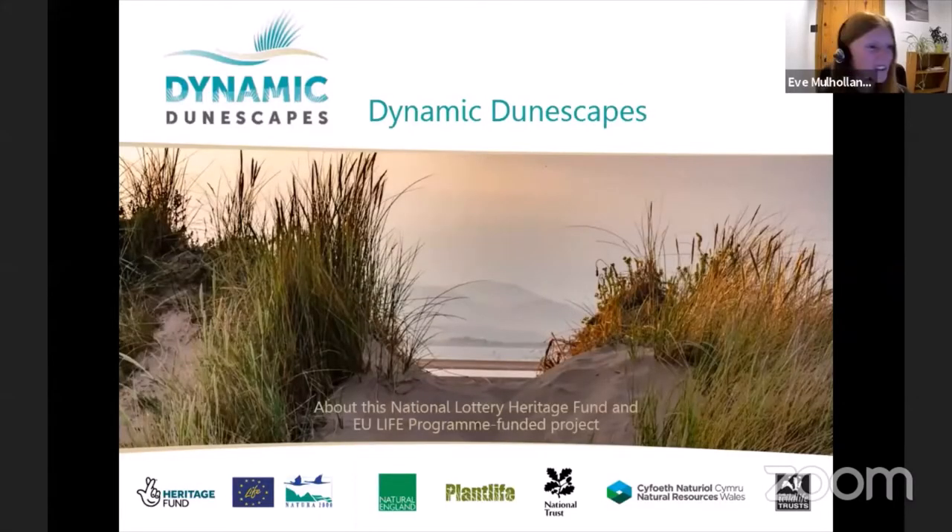Hi there. Thanks very much for having me this evening. I'm Eve Mulholland, the engagement officer for Dynamic Dunescapes in Cumbria, working for Cumbria Wildlife Trust. I'm going to talk about the project and why sand dunes are so important. Dynamic Dunescapes is part of a national project restoring some of the most important sand dune systems, funded by the National Lottery Heritage Fund and EU LIFE programme.